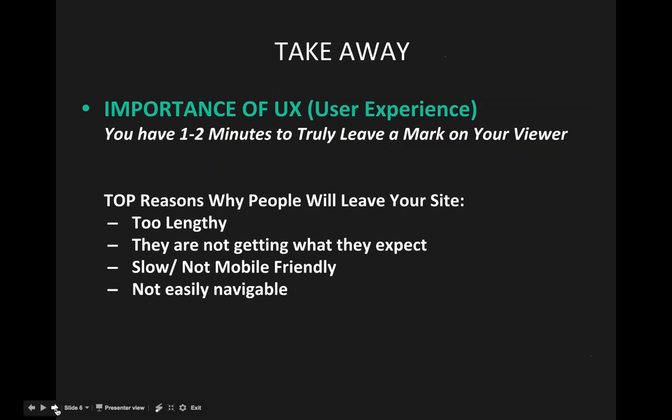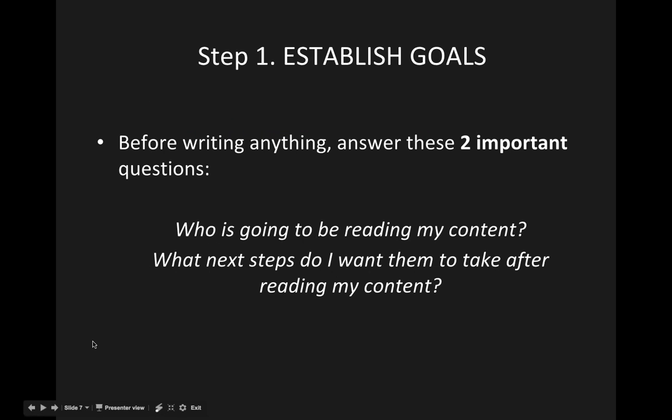Some takeaway points: it's really important to obey the principles of user experience. On the homepage, you have a couple of seconds to grasp the user's interest before they click to other pages. Reasons people will leave your site automatically include: the content is too lengthy, they're not getting what they expect, the site is slow or non-mobile friendly, and it's not easily navigable — there are too many competing directions for attention.